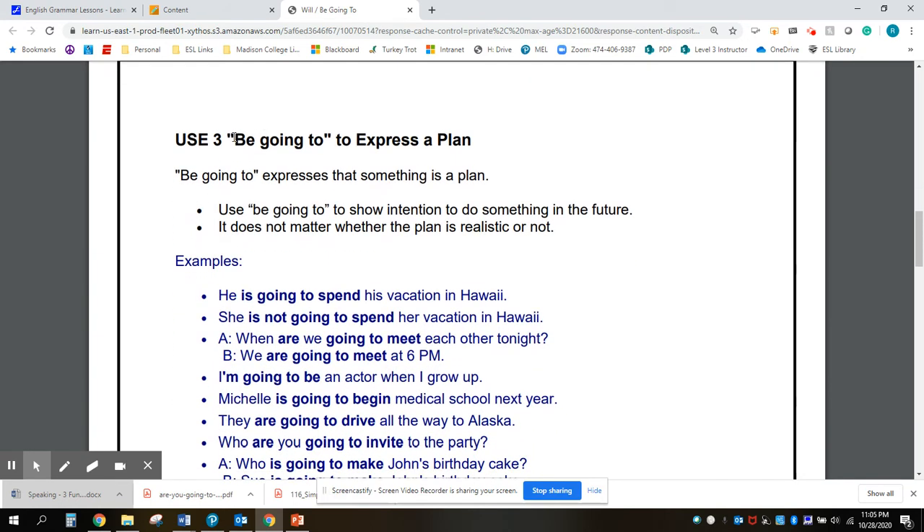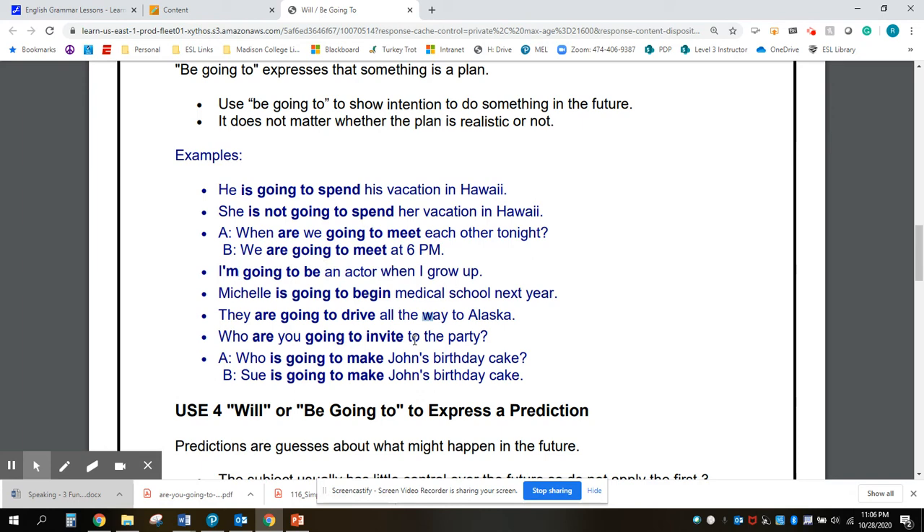We use be going to to express a plan. Remember, the be verb has three forms: am, are, and is in the present tense. We use be going to to show some type of intention for a future action — to express our plan. It doesn't matter if it's realistic or if it's imaginary. So he's going to spend his vacation in Hawaii — that's his plan. I'm going to be an actor when I grow up — that's my plan. Please pause the video and read these sentence examples.